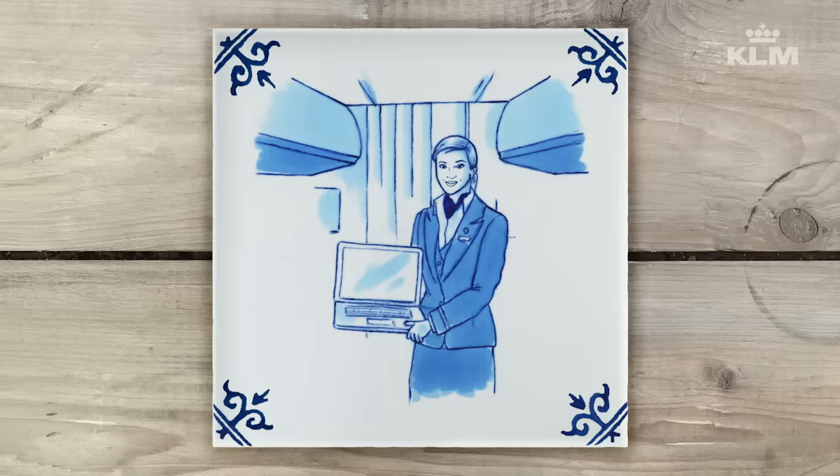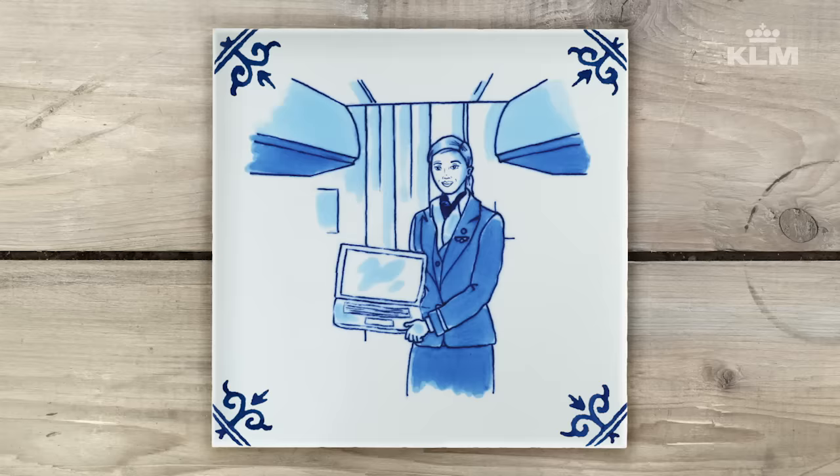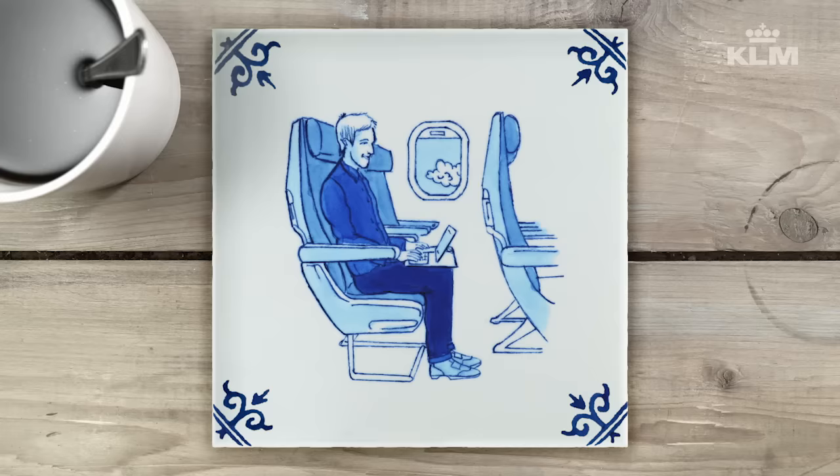Larger devices, such as laptops, should be stowed during taxi, take-off and landing, either in an overhead bin or in a bag under the seat in front of you. Once the fasten seatbelt sign is off, you may use these devices when set to airplane mode.